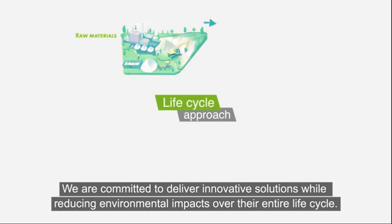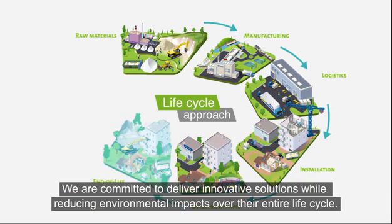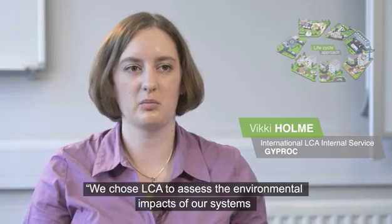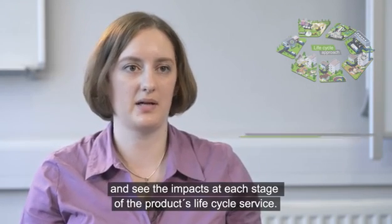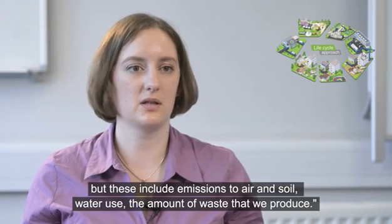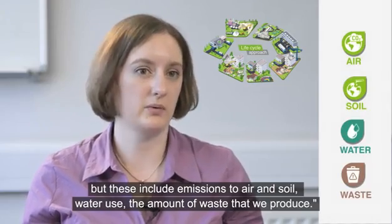We are committed to delivering innovative solutions while reducing environmental impacts over their entire life cycle. We chose LCA to assess the environmental impacts of our systems because it enables us to put real data into a tool and see the impacts at each stage of the product's life cycle. We look at many different types of environmental impacts, including emissions to air and soil, water use, and the amount of waste we produce.